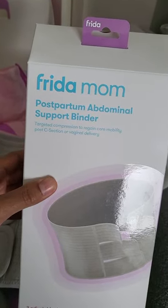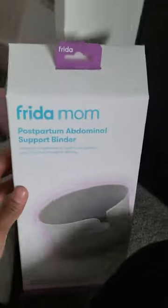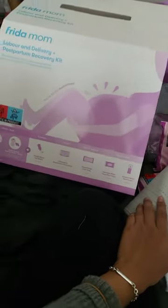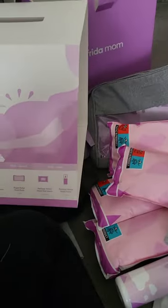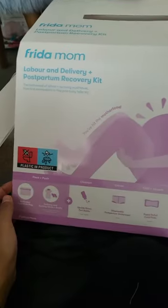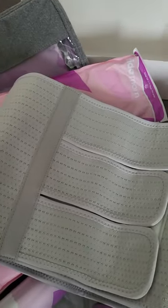It's for use after a c-section or vaginal delivery, and I think it was about £36 from John Lewis. Let me know what you think in the comments. I haven't used any of this yet, so I will make a video after I've had my baby on what I thought of this stuff — what I actually used, what was helpful, and what is good to try out. Let me know if you need any help!